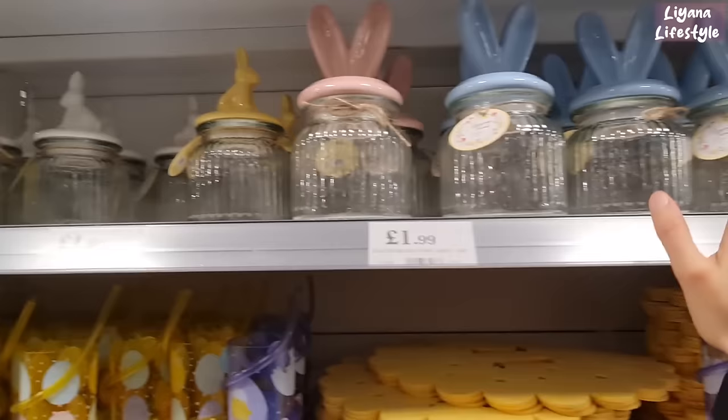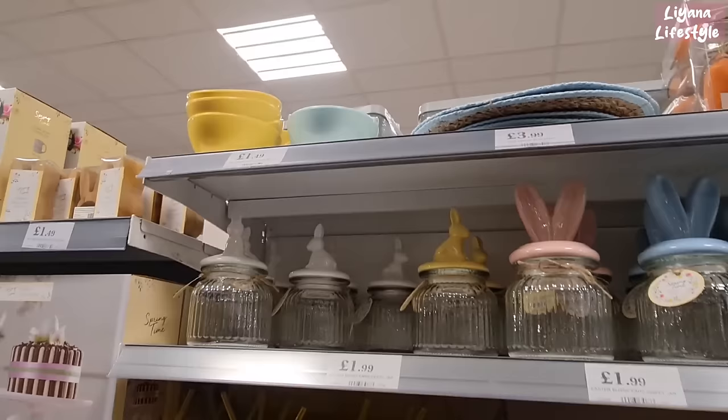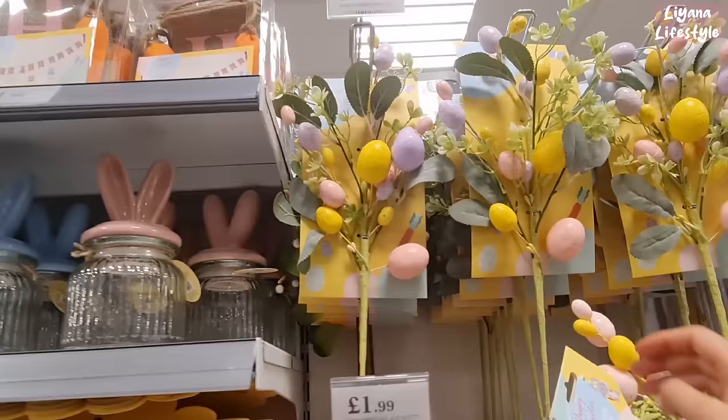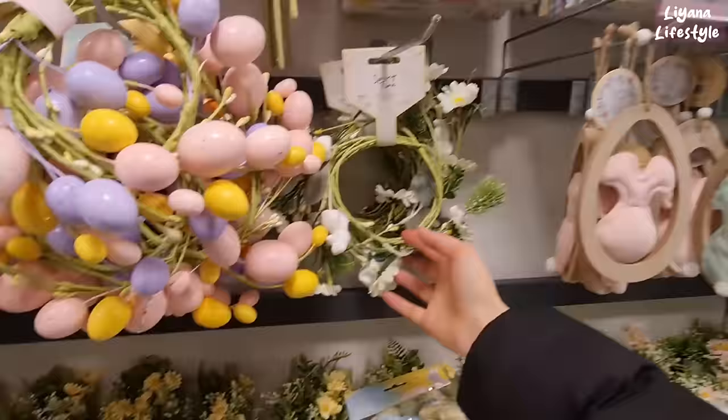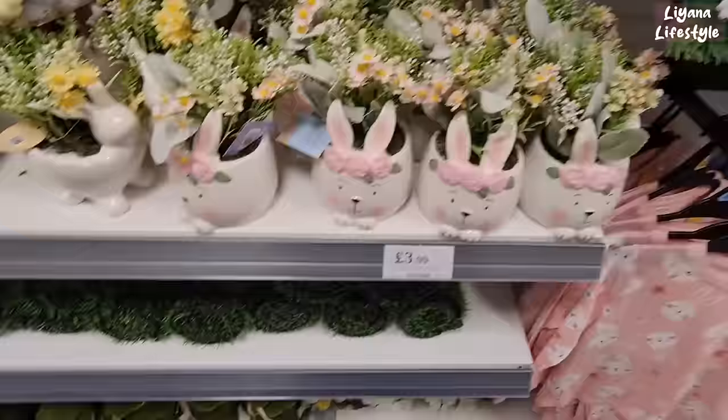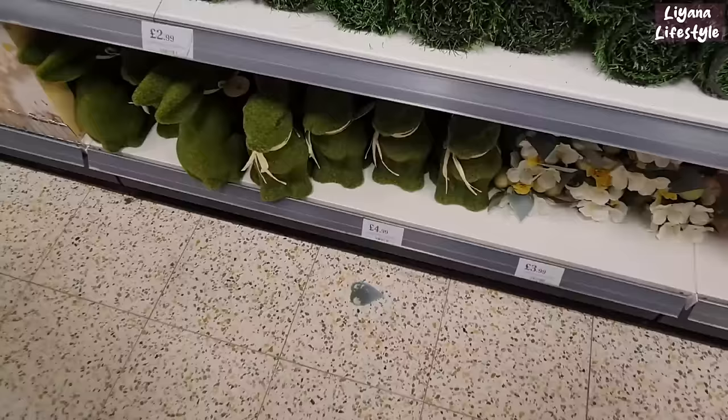They've got placemats — a full pack for £2.99, cut out with rabbits, flowers and carrots. These decorative items are £1.49. The jars are nice at £1.99 — a lot of you will like that. Some items had these last year but these ones are new. They've got seagrass placemats, bunting with carrots for £1.99, garlands for £1.49. Another nice new one this year for £3.99. The runners are back at £2.99. Moss rabbits and other spring decor at £3.99 and £3.50.